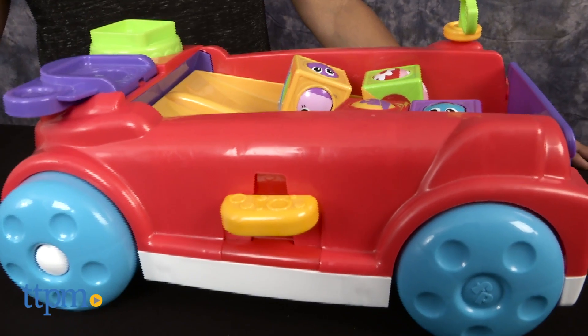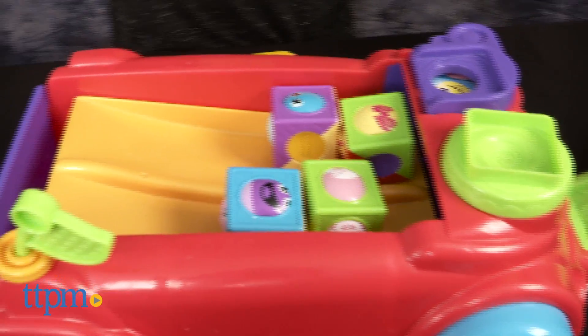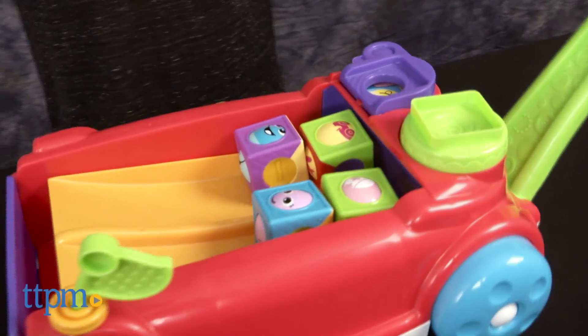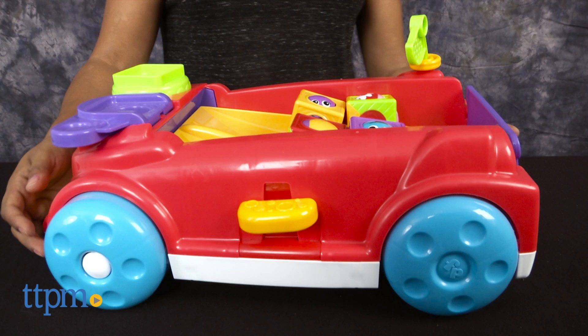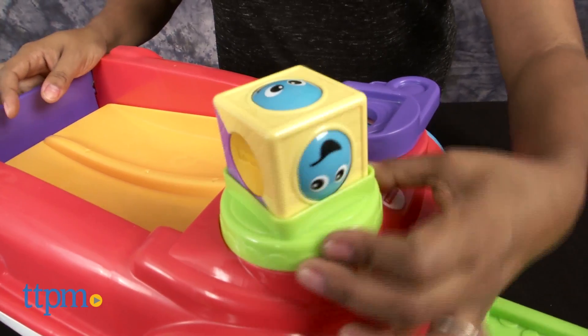This is a musical wagon with four roller blocks and packed with all sorts of fun activities for baby to do. This pull toy can be wheeled around like a classic wagon and grows with baby. Two modes of play — sit and play, and stand and pull — allow baby to use this wagon for a long while.